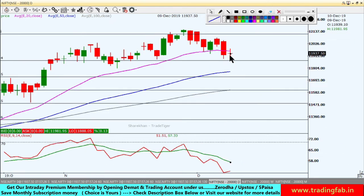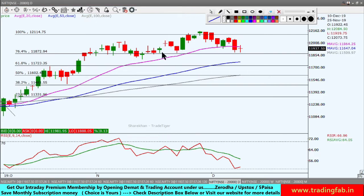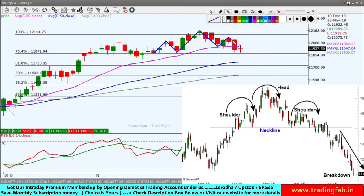On the daily chart, yesterday we saw a doji candlestick — an indecisive pattern with quite a volatile up-and-down move. We can identify a head and shoulder pattern here: there is a left shoulder, a head, and a right shoulder. The neckline of this pattern is now being identified and can be analyzed.